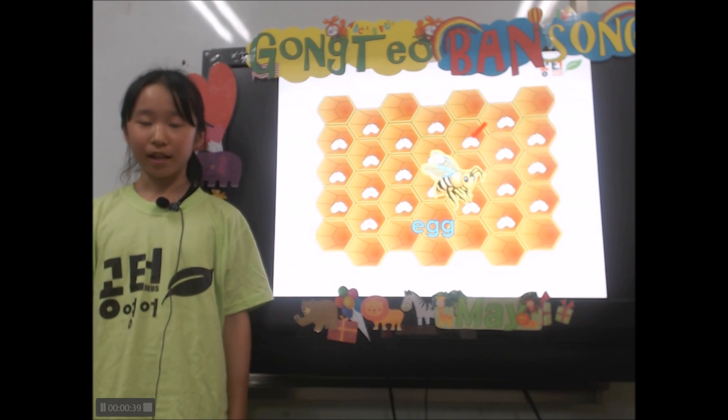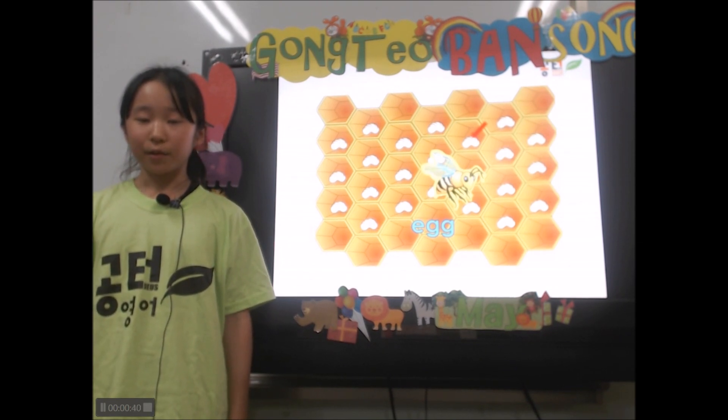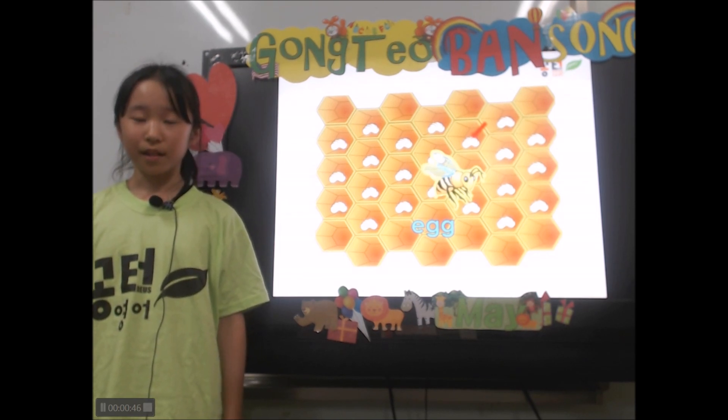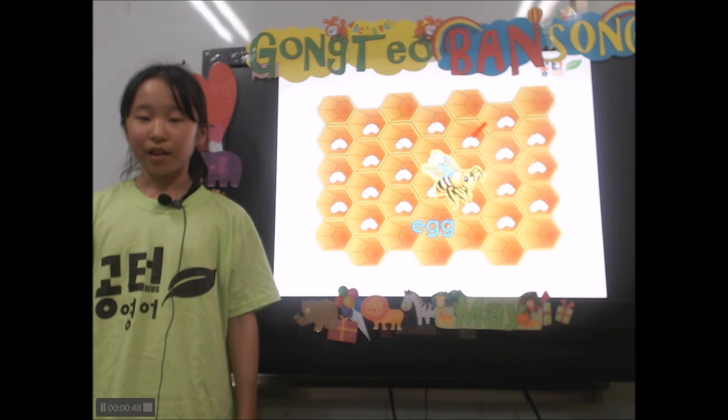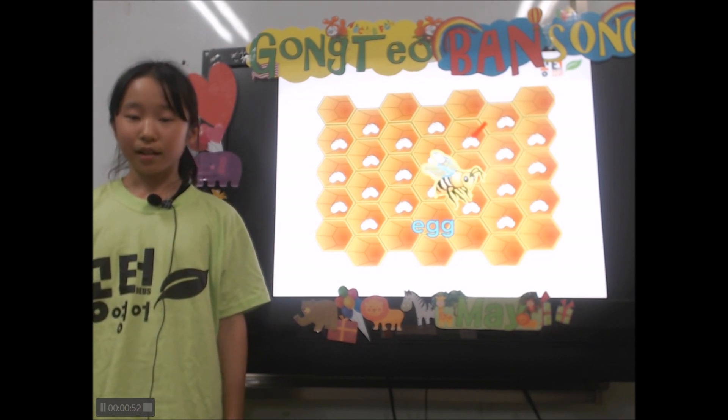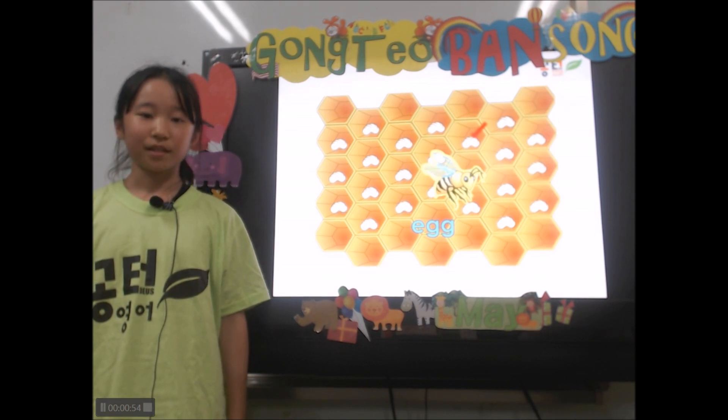A bee's life begins as an egg. The queen bee makes sure that the hive never runs out of eggs. She lays thousands of eggs a day in the honeycomb cells of the hive. These eggs grow into other bees.